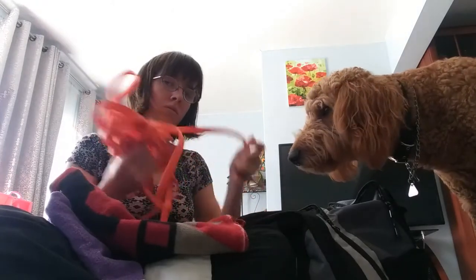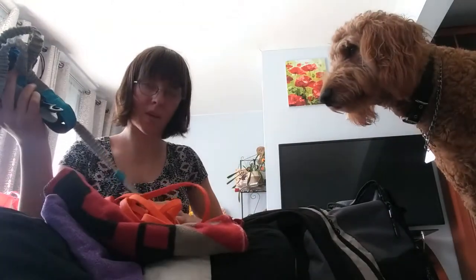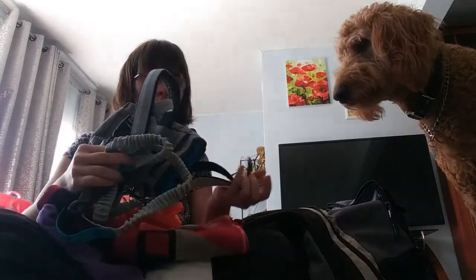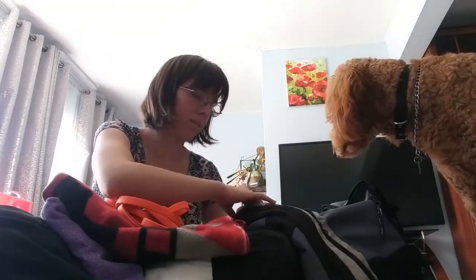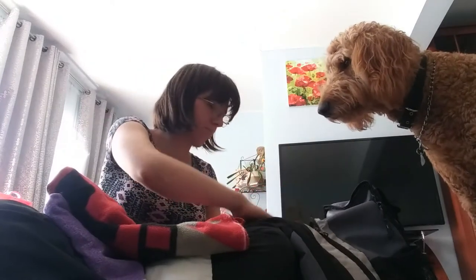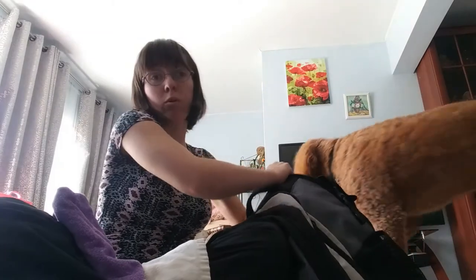I have this other leash that I want him to get used to — the one that connects to me so I can be hands-free. I'll also be bringing his basics: poop bags, food, bowls, and his mat for sleeping, but I'll pack those right before we leave.